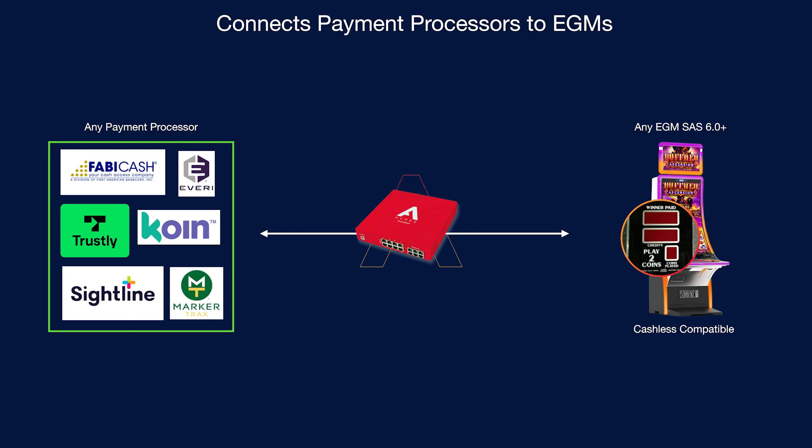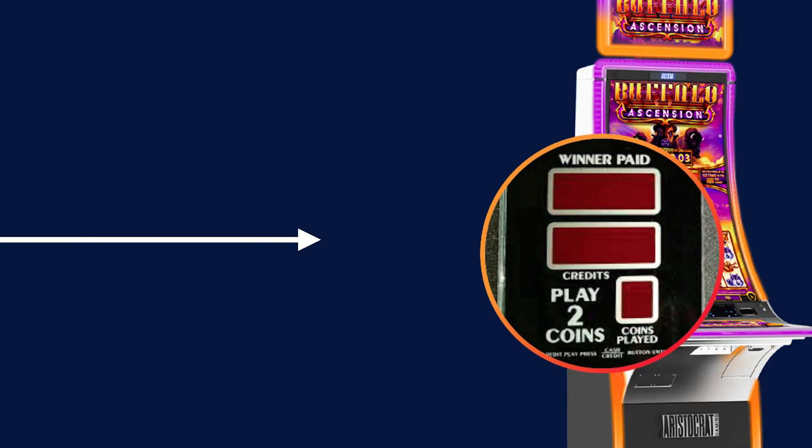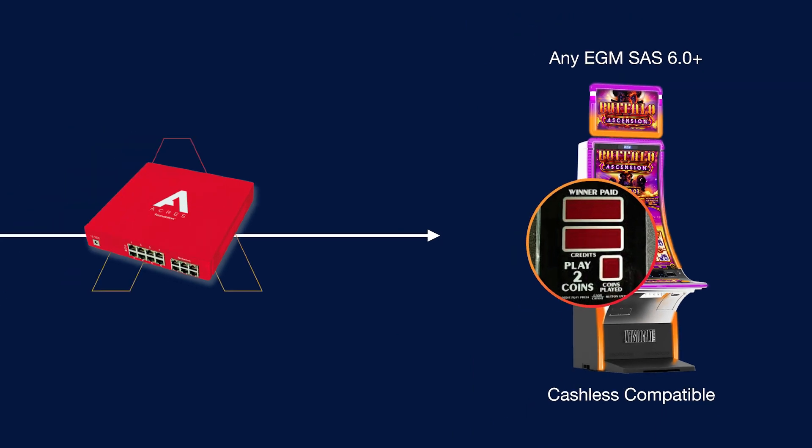You're going to select a wallet provider. There's numerous great wallet providers in our industry — there's Coin, Siteline, Fabi Cash, and Trustly is coming along. There's a bunch of different ways that you can do it and sign up for either a wallet or a payment processing account. With cashless casino, it simply just connects your designated wallet with any slot machine. I can walk you through a game real quick and show what funding looks like.